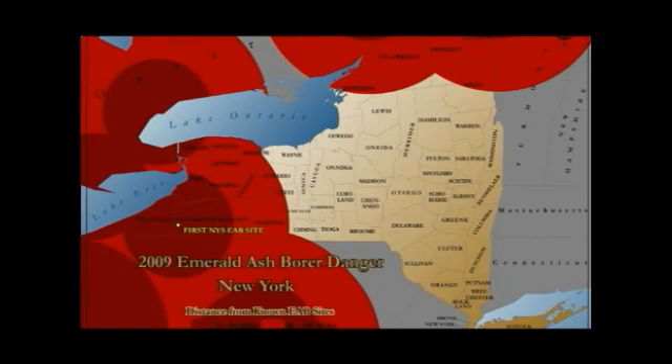Communities like Detroit and Ann Arbor, Michigan, which have lost all of their ash trees on their streets, have to go out, remove these trees, endure the cost of that, and then replant. So there's a very big emotional as well as economic cost associated with it.